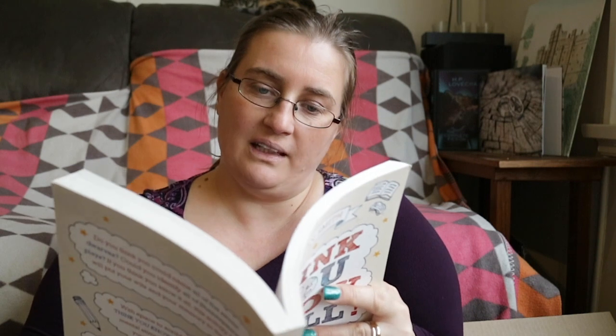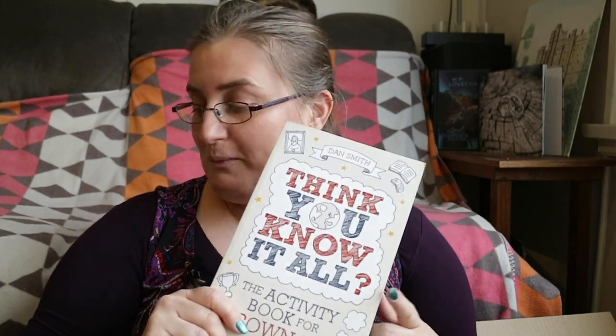There's also Think You Know It All by Dan Smith — the activity book for grown-ups. It asks things like: can you name all seven dwarves? Can you identify all of Shakespeare's plays? The three Brontë women wrote eight novels between them — can you name the pen name of each sister and the names of their novels? I actually don't know if I can! I think this would be quite fun for games and parties.